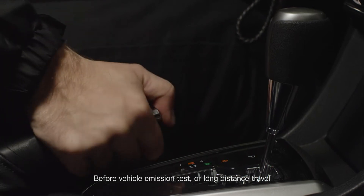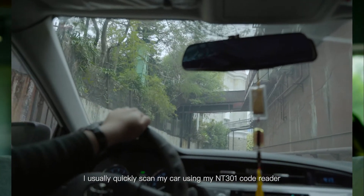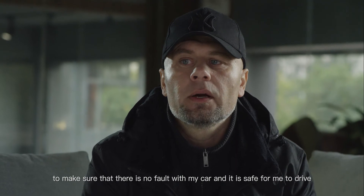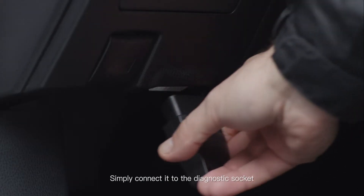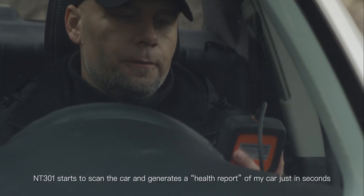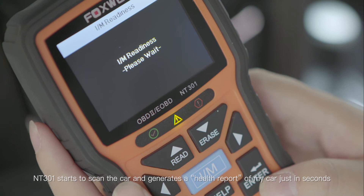Before a vehicle emission test or long distance travel, I quickly scan my car using my NT301 code reader to make sure that there is no fault with my car and it is safe for me to drive. Simply connect it to the diagnostic socket and press the IM or red health key. NT301 starts to scan the car and generate the health report just in a second.